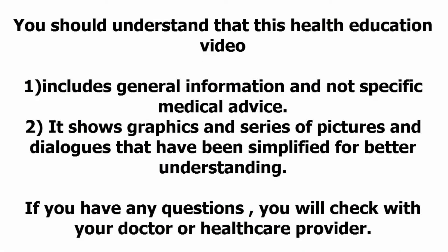You should understand that this health education video includes general information and not specific medical advice. It shows graphics and a series of pictures and dialogues that have been simplified for better understanding. If you have any questions, check with your doctor or health care provider.